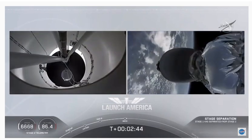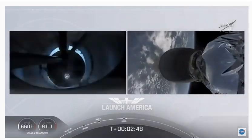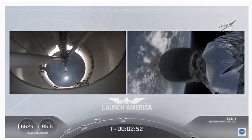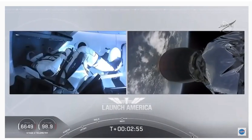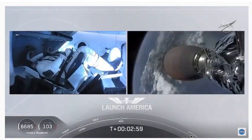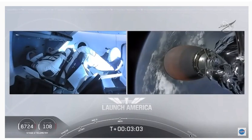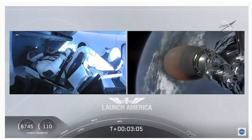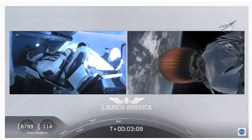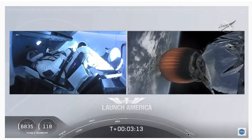Copy 2 Alpha. MVAC ignition. We have stage separation confirmed — the first stage beginning its flight back. The second stage, powered by that single Merlin 1D vacuum engine, has ignited and is now carrying Bob and Doug into orbit. Stage 2 propulsion is nominal.